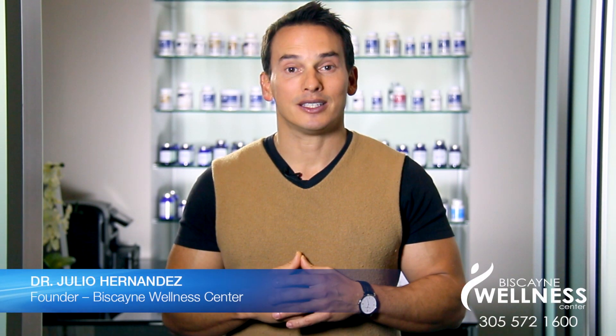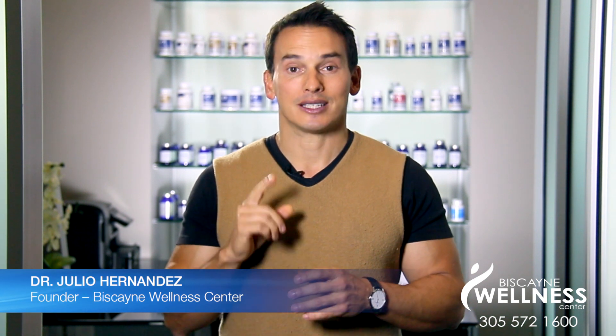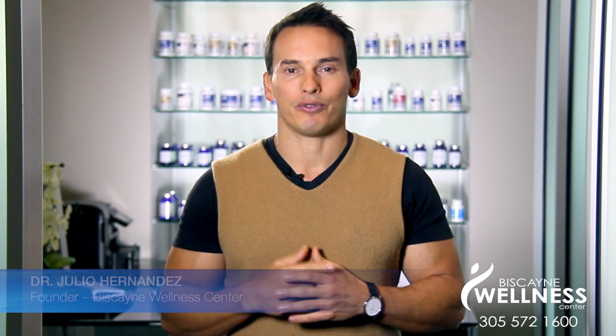Welcome to Wellness Wednesdays, where I teach you how to live a healthier lifestyle. I'm Dr. Julio, and today I want to start by asking you a few questions. What vitamins do you need? What nutrients are you deficient in?